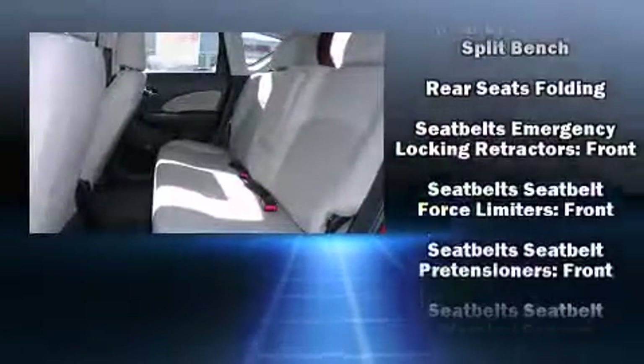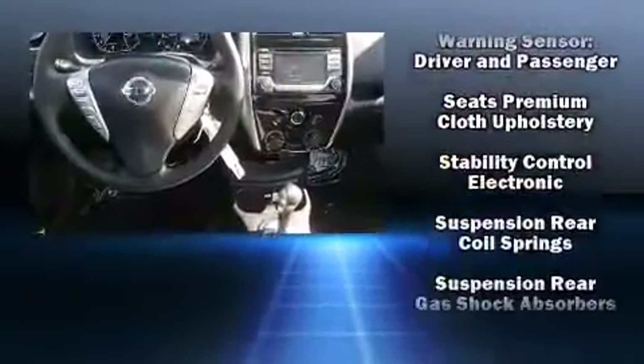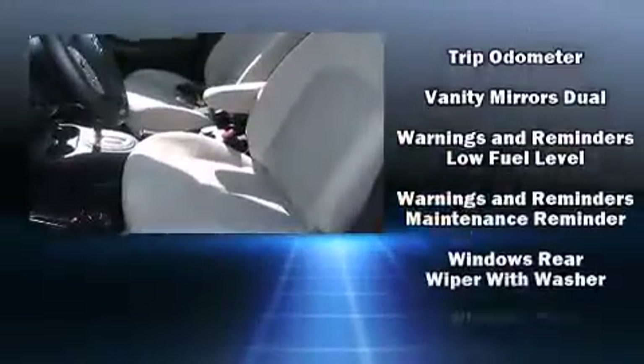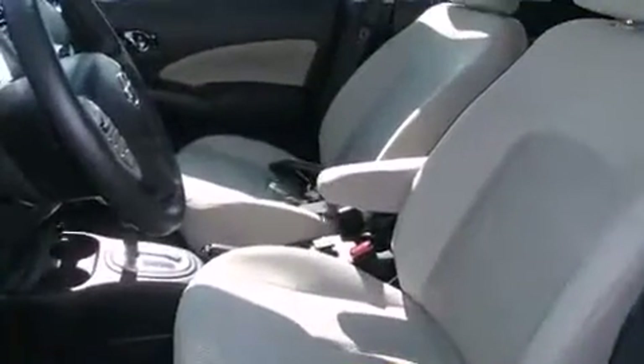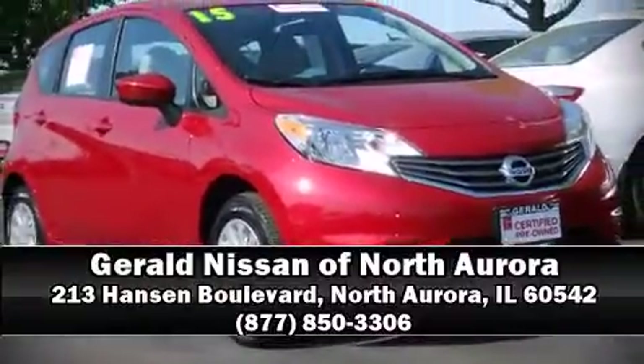This vehicle has achieved certified pre-owned status by passing Nissan's comprehensive certification process, including a comprehensive 156-point inspection. Our sales reps are knowledgeable and professional. Stop in and take a test drive. Learn more and subscribe!